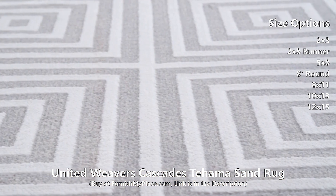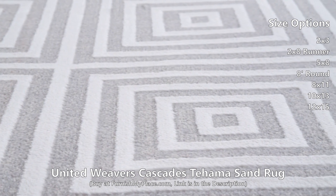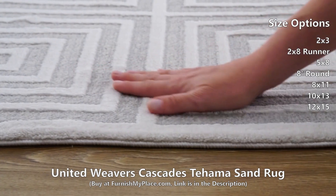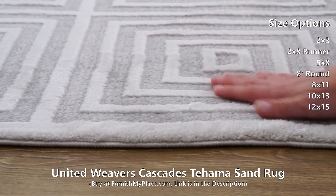The neutral tone-on-tone colorways will delicately enhance your decor, and the jute backing provides added strength. Expertly crafted in Turkey from high-quality polyester and durable olefin, this area rug is extra soft to the touch and will last for years to come.